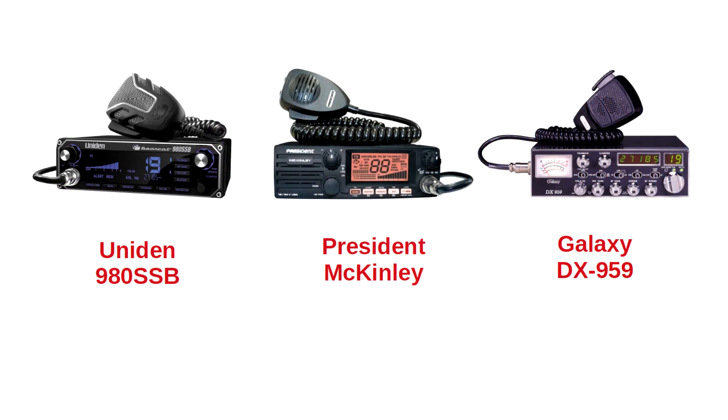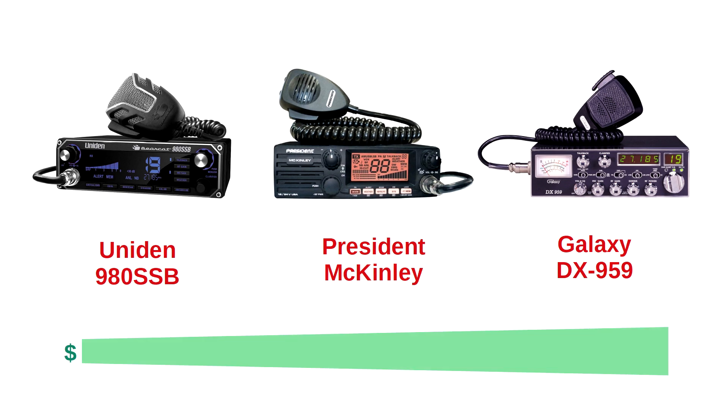While citizens band radios are available in handheld and 110-volt powered base station models, the only variant we recommend is the single sideband CB mobile. Primarily designed for installation in vehicles, they can also be used very effectively in base stations. When shopping for a new model, we suggest starting with these three reliable manufacturers: Uniden, President, and Galaxy.